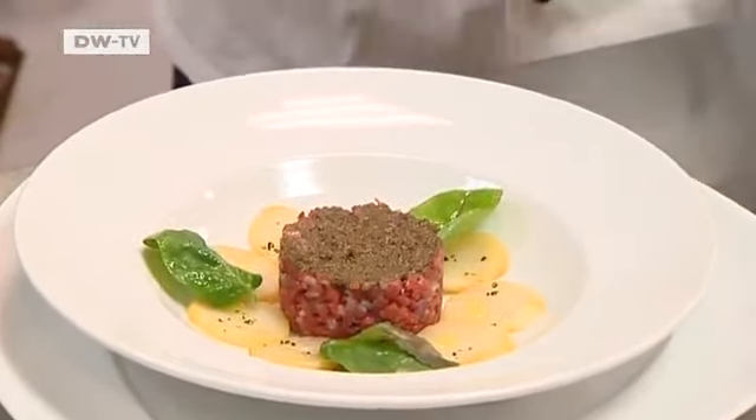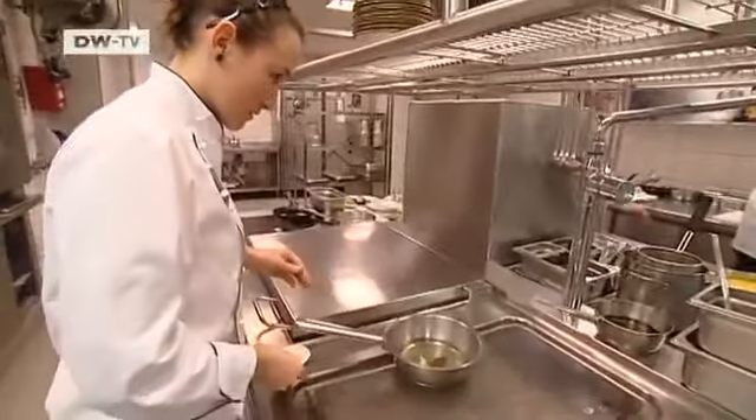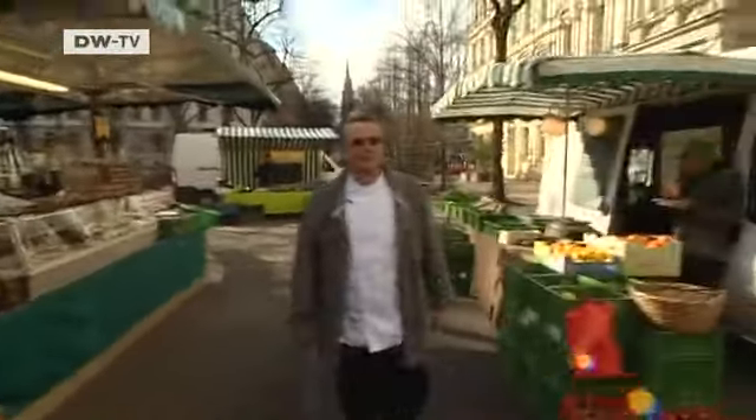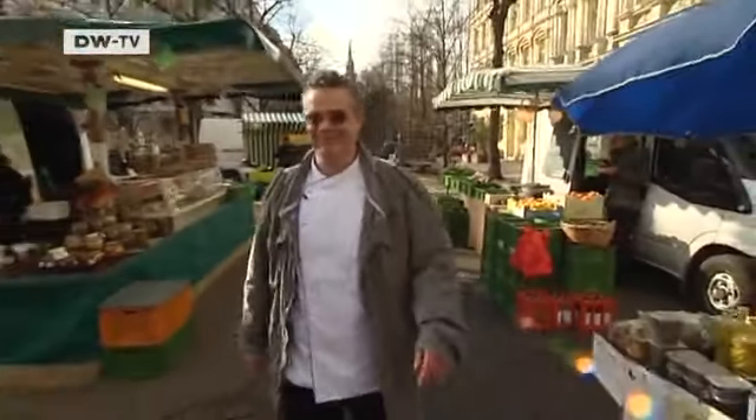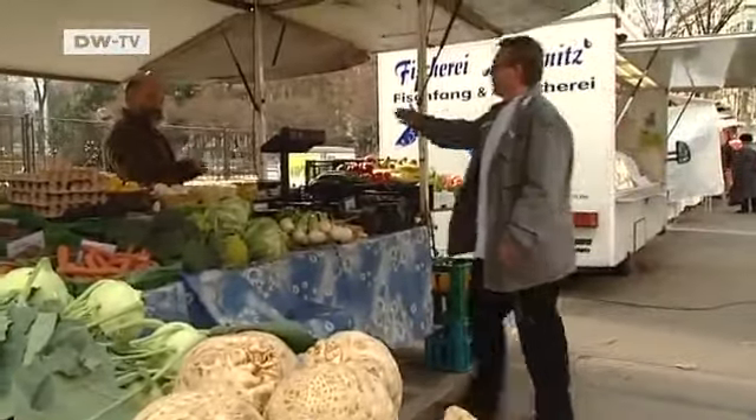The ingredients follow strictly defined criteria. It is very important that the ingredients we use are local — they don't have to be shipped very far, so we can get them to the kitchen right away. They should also be of very high quality. Hampel likes to shop at the city's food markets, where merchants from Berlin and the surrounding region offer fresh local products.